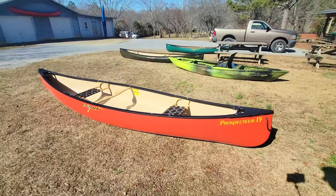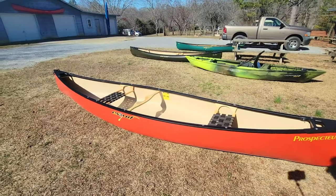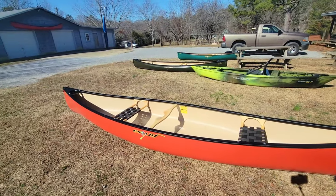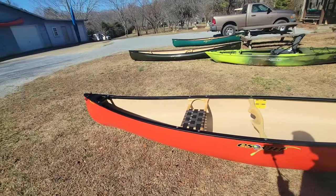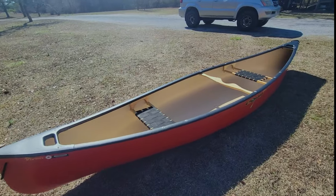Here is the Esquif Prospector 15 in T4 Max. It's 15 feet in length, 35 inches wide, has a depth of 14 and a half inches, and a rocker of two and three quarter inches. It comes standard with vinyl trim, a contoured ash yoke, and web seating. All of this sits at 60 pounds.